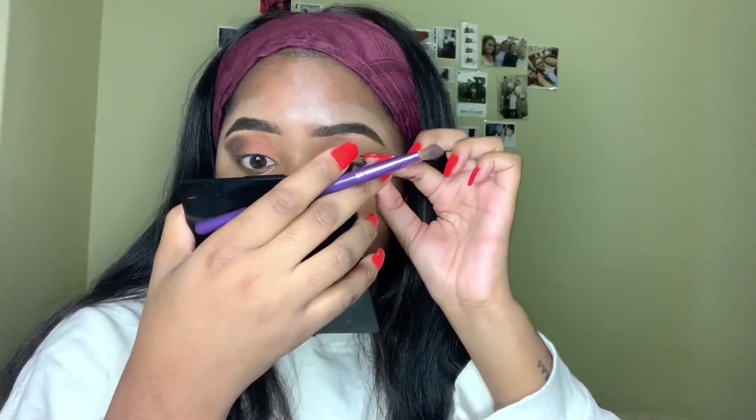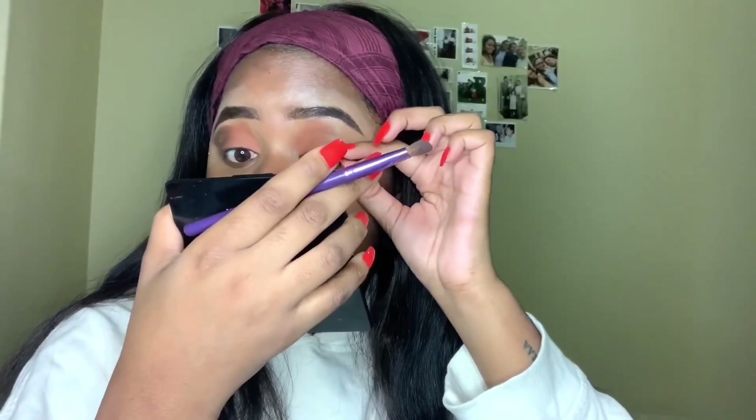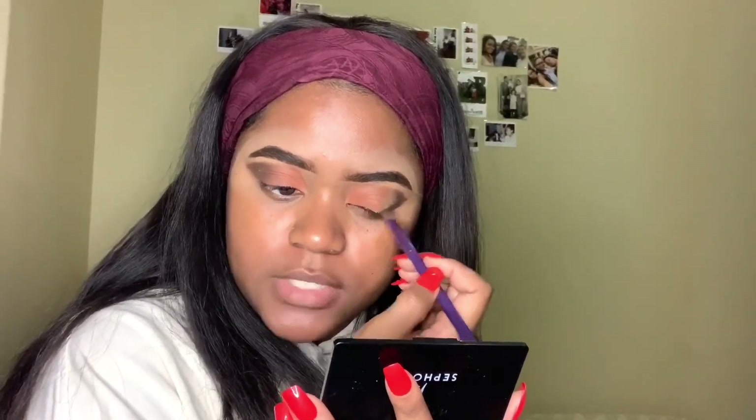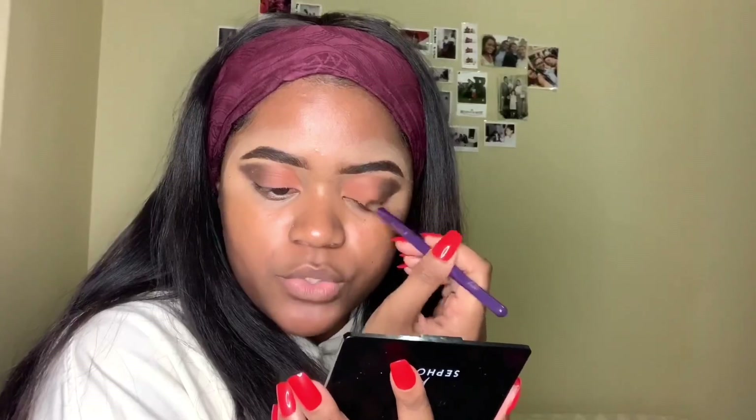I used to get a lot of eyelash extensions last year. They're great, but the thing about eyelash extensions is that once you start, you have to do it all the time — otherwise your lashes will literally start to fall off and you won't have any lashes left. The first time I did it was around March last year. My friend had already done hers and I was obsessed with them, but the girl who used to do hers was booked or something, so I couldn't go to her first.